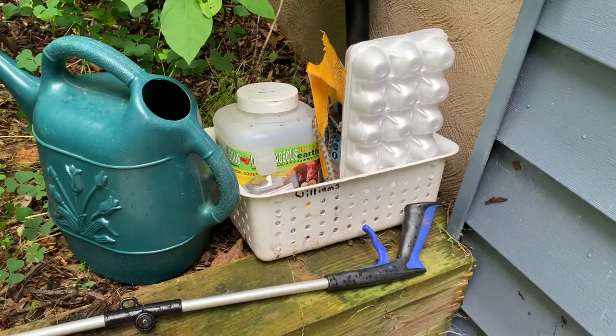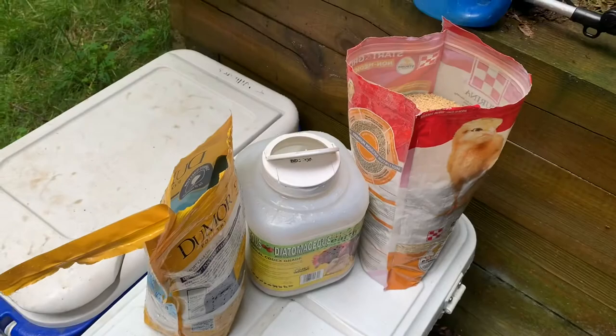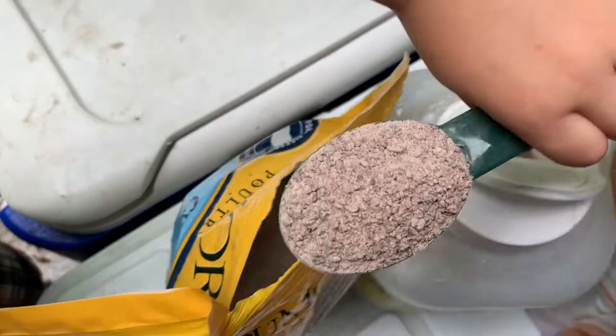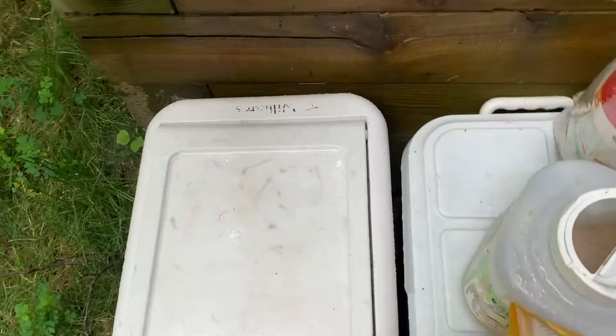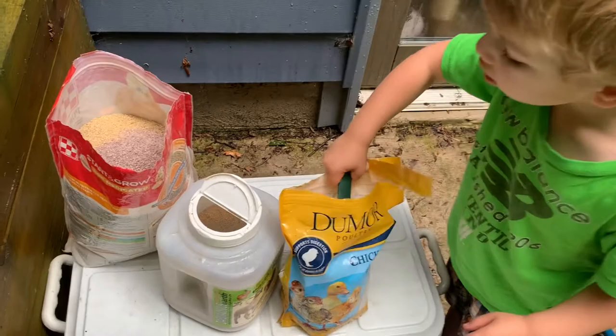So every time that you fill up a new bag of feed — just like a brand new refilling of the whole bag — I like to add a little bit of this grit and also this DE powder. There's a spoon in here and you can just get like one or two spoonfuls and dump it in. Logan, do you want to get another spoonful of that and add it in? The grit is important because it helps the chickens digest the hard leaf material that they sometimes eat. So two or three scoops is fine.